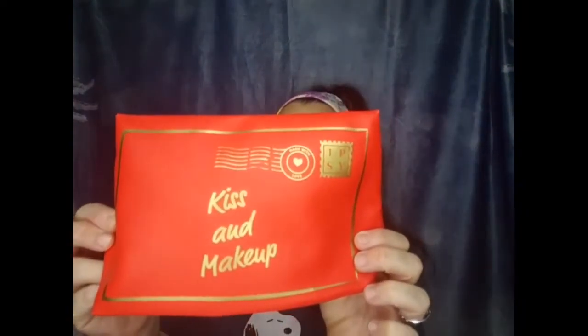Hi everybody, welcome back! Today I have another mystery bag from Ipsy — the SWAK mystery bag. It was $30 and comes with five full-size products. This is what the bag looks like; it's the little bag that came in our February. On the back it says 'kiss and makeup,' super cute. I heard a rumor this was the bag for the Glam Bag X. It doesn't come with a card because it is a mystery, but we're going to dive right in.